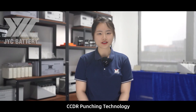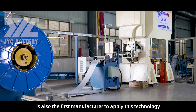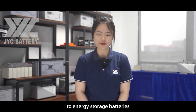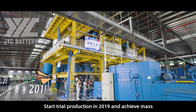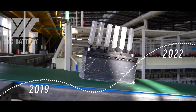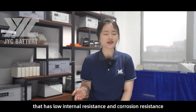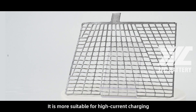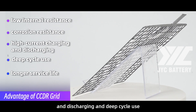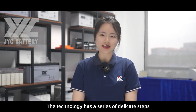CCDR Punching Technology is a new technology that JYC Battery has been greatly developing in recent years. It's also the first manufacturer to apply this technology to energy storage batteries. Trial production started in 2019 and mass production was achieved in 2022 after 4 years of market verification. The alloy of this punching plate has a high molecular density with low internal resistance and corrosion resistance, making it more suitable for high current charging and discharging and deep cycle use, so the battery life will be longer.